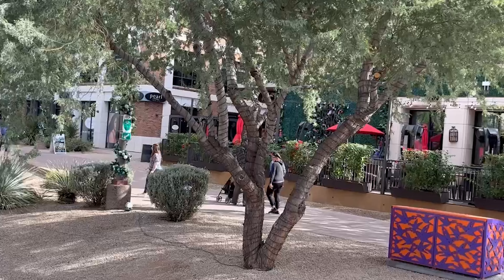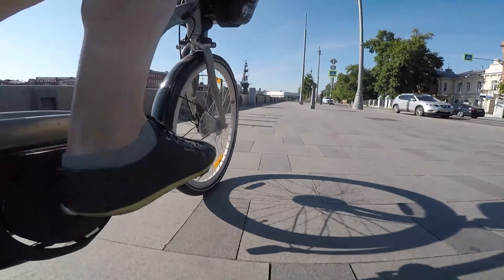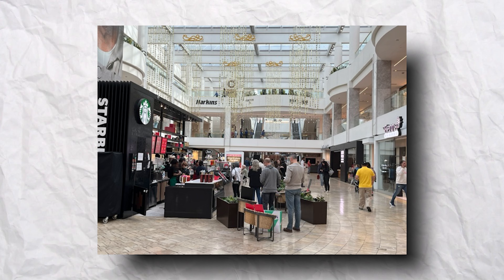Condos at the waterfront are likely to be half a million plus, but just outside your door you have restaurants, bars, shops, possibly even your work, and you can always go for a nice stroll or a bike ride along the canal. Just north of the waterfront, you'll find Scottsdale Fashion Square, a three-story mall that actually extends over Camelback Road to the south side by a covered walkway and shops, so the mall is actually on both sides of the road in one building.